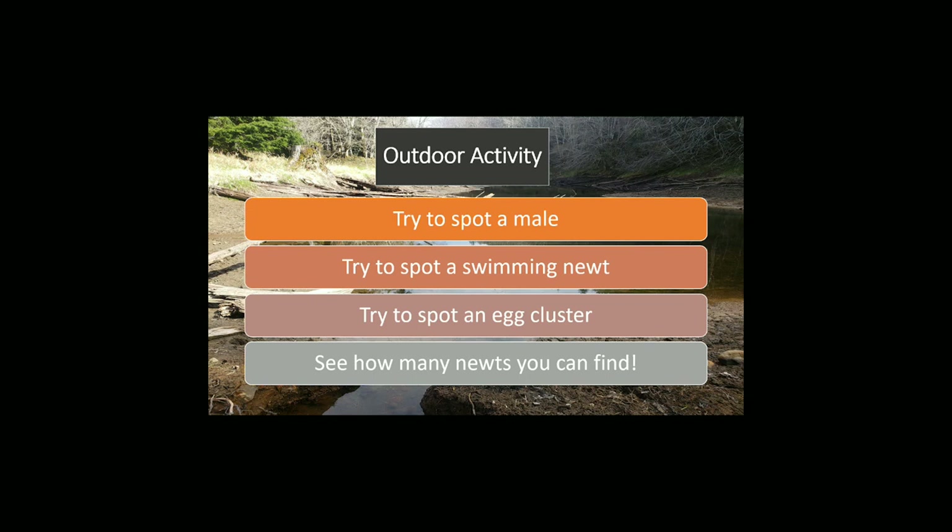Go on a walk around your local lake or pond and see if you can spot some newts. Look for a male with smooth, light skin and a fat tail, or look for a swimming newt with their limbs pulled in and zig-zagging through the water. Look for an egg cluster — their gelatinous mass with light brown centers along submerged plants are easy to spot.